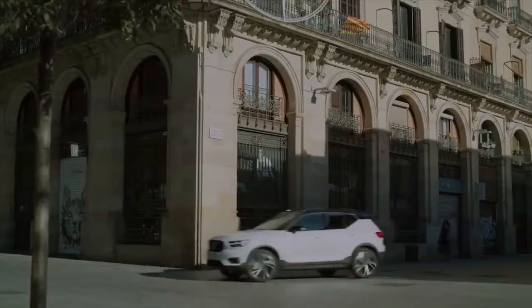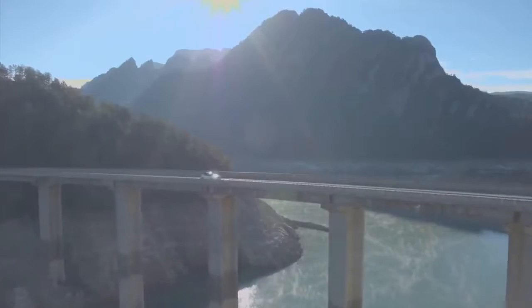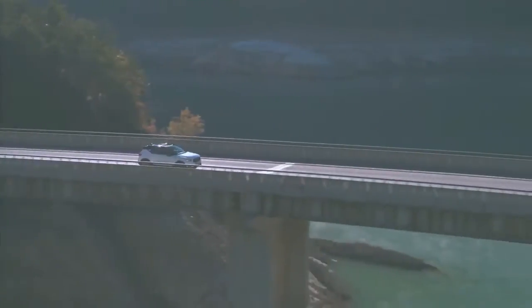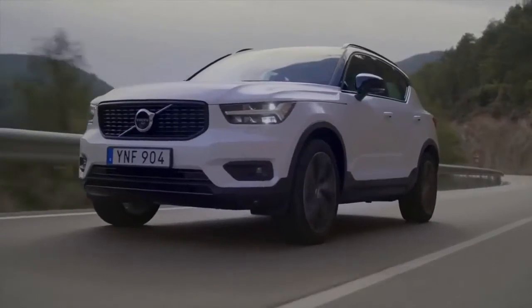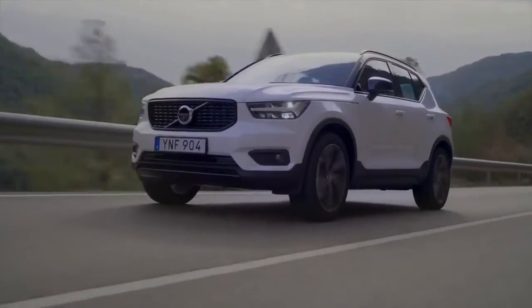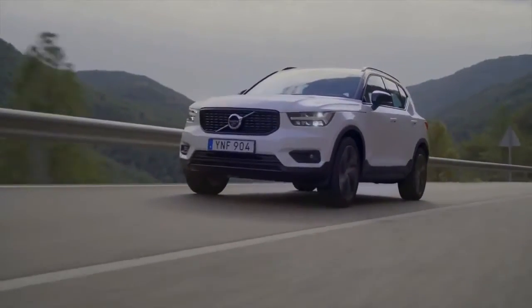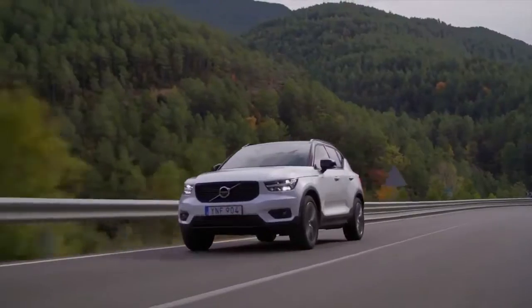The best example is the burgeoning luxury small crossover segment, where so many models disappoint because they just don't feel very luxurious, lacking the style, refinement, driving poise, or features of other models in their company's range. So the 2019 Volvo XC40 is hugely refreshing because it actually does feel just as nice as Volvo's XC60 and XC90.